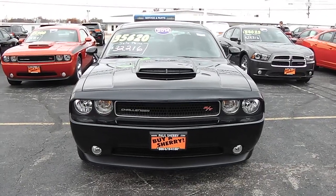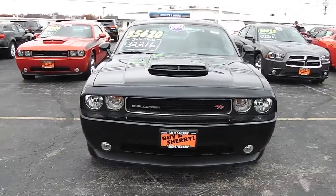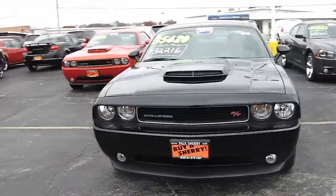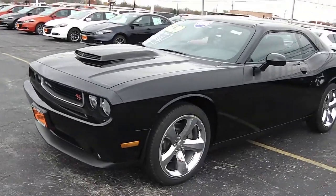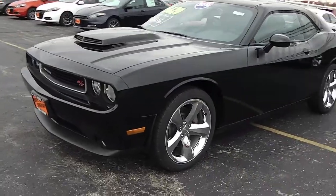Hello, this is Nick Ruiz with Sherry Chrysler Dodge Jeep and RVs here in Pickle, Ohio. Today I'm showing you a 2014 Dodge Challenger RT — gorgeous vehicle. It's got the Mopar appearance package on it, which gives you the decal stickers and the hood scoop.